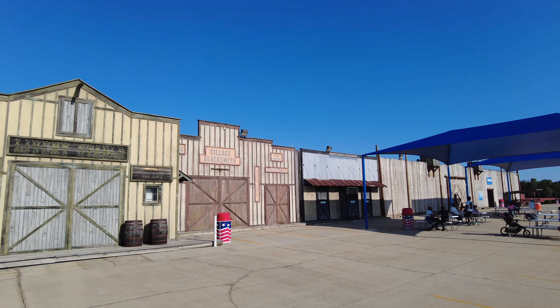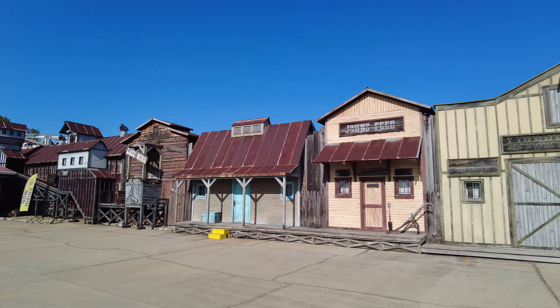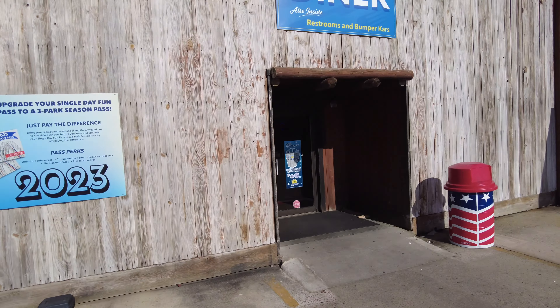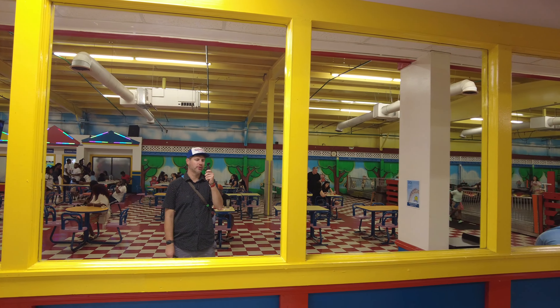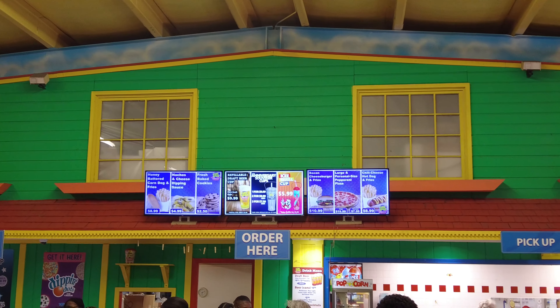On the right side is the diner, and it has a western theme on the outside. I think I'm going to pop into the diner, maybe get a drink, and check out what's inside. It's interesting that there are still handicapped signs right out in front of this building, but they're clearly not using it as a parking lot — except for the food trucks. Inside they have funhouse mirrors and indoor bumper cars.